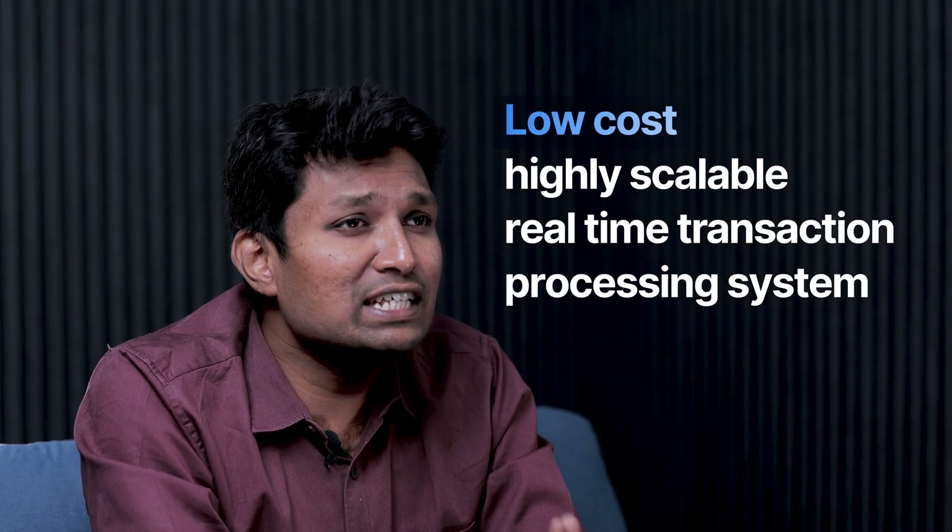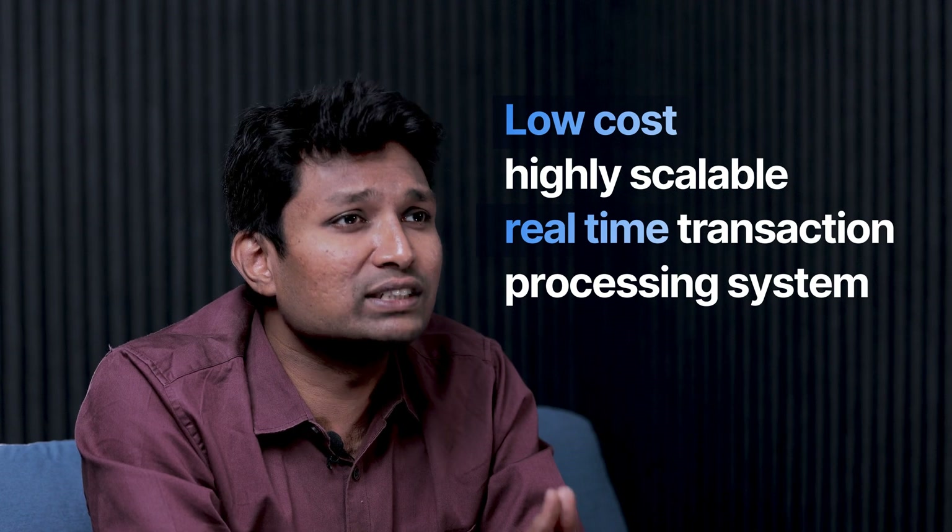Scaling up and scaling down the cache layer is relatively easy and cost effective compared to scaling up and scaling down the databases. This way, we were able to achieve low-cost, highly scalable, real-time transaction processing systems.